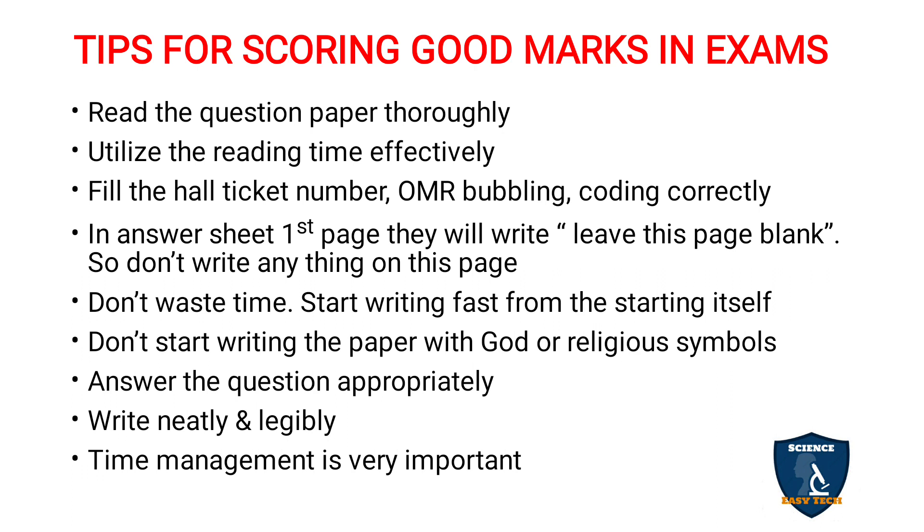Time management is very important. For a 5-mark question, give a maximum of 10 minutes. For a 10-mark question, 15 to 20 minutes. For a 15-mark question, 20 to 30 minutes — complete it within 20 minutes ideally. If you know one answer well and spend one hour on a 15-mark question in a 3-hour, 75-mark paper, the maximum you will get is 13 or 13.5 marks, and you will have no time for the rest.